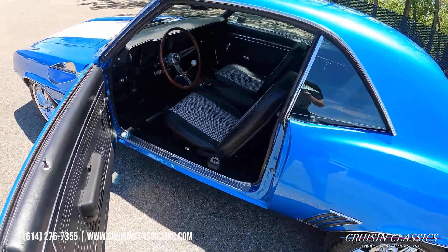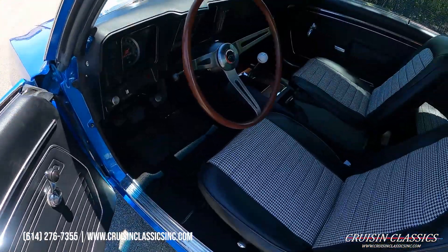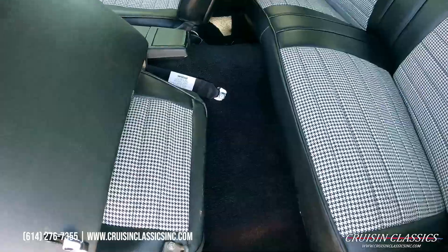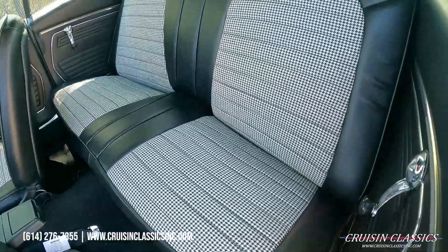Doors open and close very nicely on this car. It does have the desirable houndstooth interior with bucket seats and a center console. The seats are like new on this car — check out the backs of the seats. Like I said, this had to have been a recent restoration.